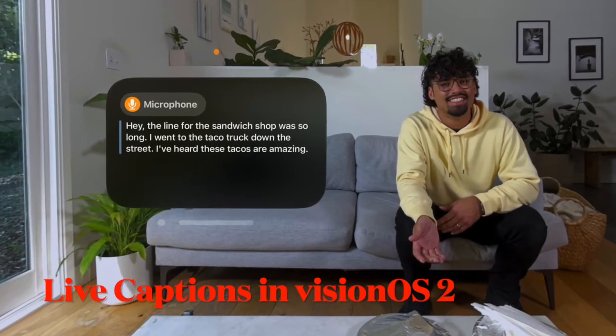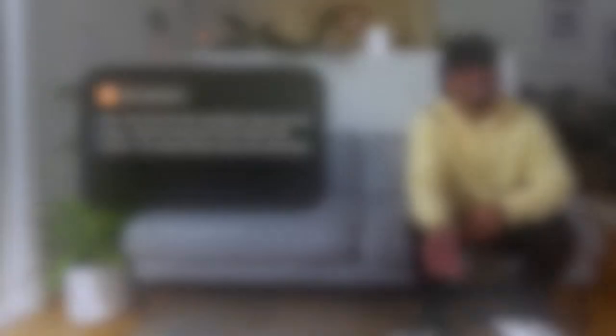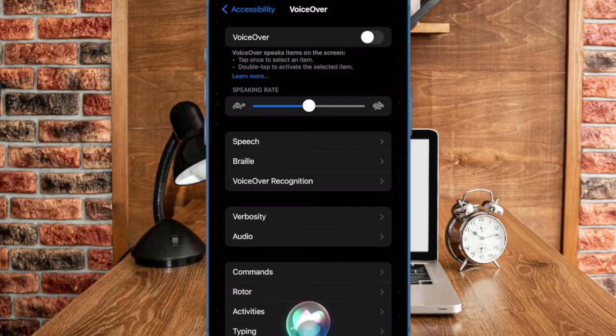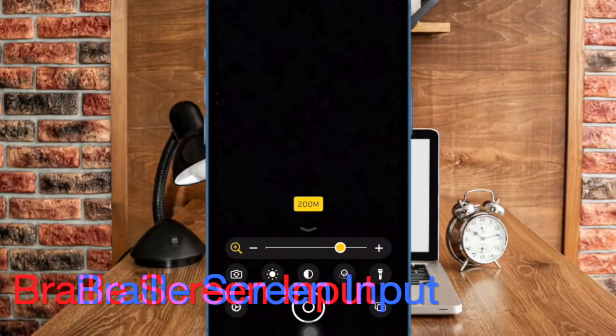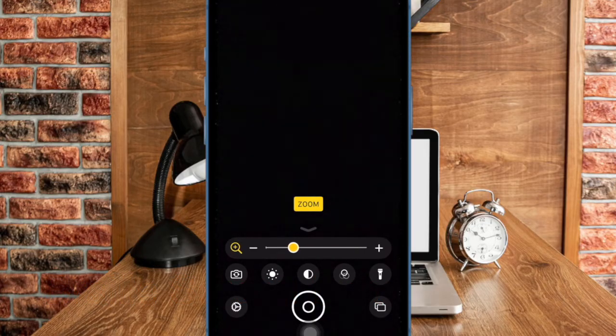VisionOS 2 will support live captions, allowing users who are deaf or hard of hearing to follow along with spoken dialogue in live conversations and in audio from apps. For users who are blind or have low vision, VoiceOver will include new voices and a flexible voice rotor, custom volume control, and the ability to customize VoiceOver keyboard shortcuts on Mac. Magnifier will offer a new reader mode and the option to easily launch detection mode with the action button. Braille users will get a new way to start and stay in Braille screen input for faster control and text editing.